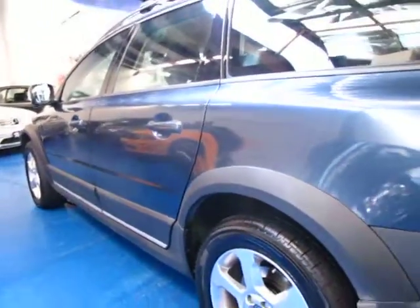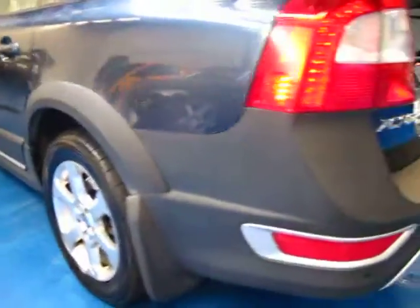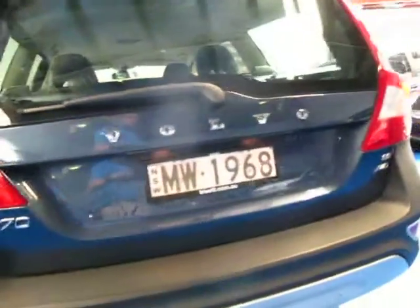All the alloy wheels are in very good condition, free from gutter rash, and it looks like it's got four Pirelli tyres on it. Obviously the XC70 is an all-wheel drive.